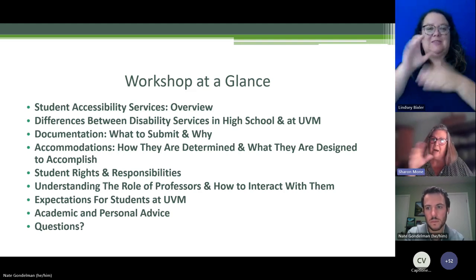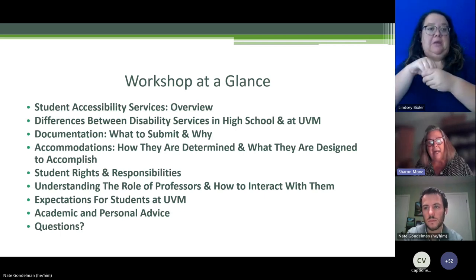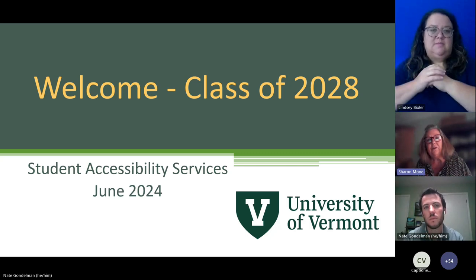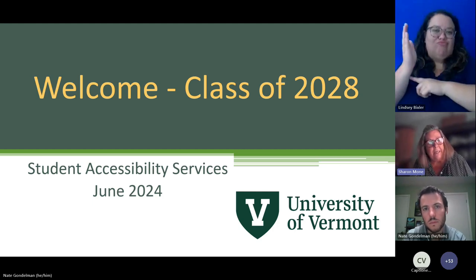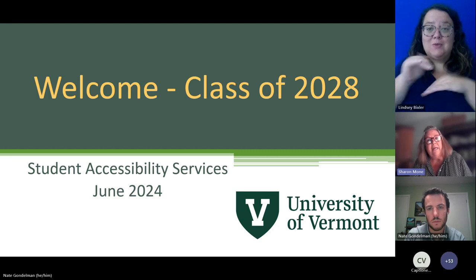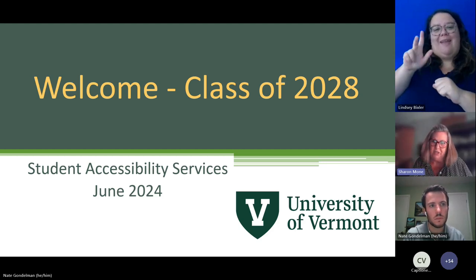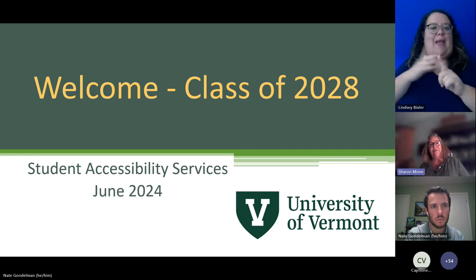We're going to look at the workshop in a succinct way, and we ask that people hold questions until the end so we can get through the presentation. I have with me tonight interpreters Lindsey and Stephanie — you can right-click to spotlight them on screen. I'll let my co-presenter introduce himself as well.